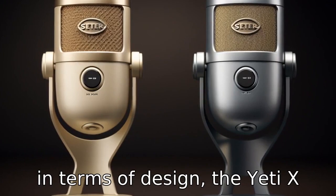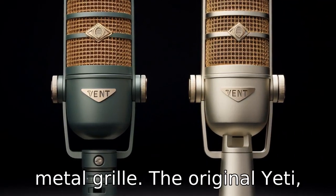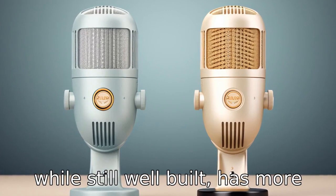Difference 11: In terms of design, the Yeti X sports a sleeker, more modern look with the blackout style and metal grille. The original Yeti, while still well-built, has more of a retro aesthetic.